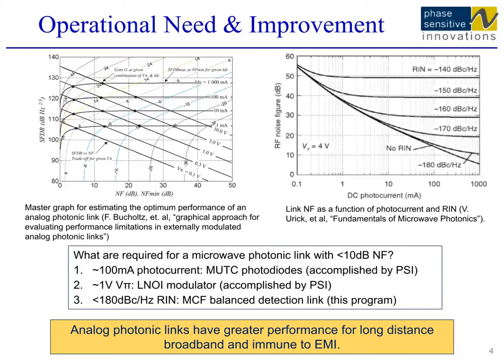In our preliminary experimental demonstration, we have successfully suppressed the laser RIN by 25 dB. This result, combined with our ultra-low Vπ thin-film lithium niobate modulator and high-power photodiode that PSI has developed, will make it possible to achieve a photonic link with 10 dB or lower noise figure — a very significant breakthrough that will make photonic links the clearly superior choice over conventional metal cables for a vast number of applications.